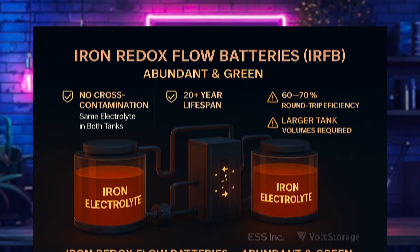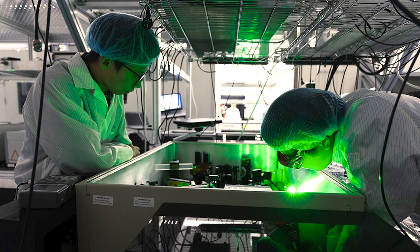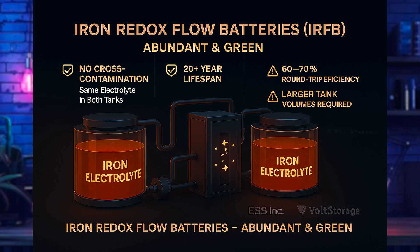The second chemistry is the iron redox flow battery, or IRFB. Iron is abundant, cheap, and non-toxic, with a lifespan of 20-plus years, making it very environmentally friendly. Limitations include lower round-trip efficiency in the 60 to 70 percent range, meaning you need very large tank volumes for equivalent capacity. Key players include ESS Inc. and Volt Storage.